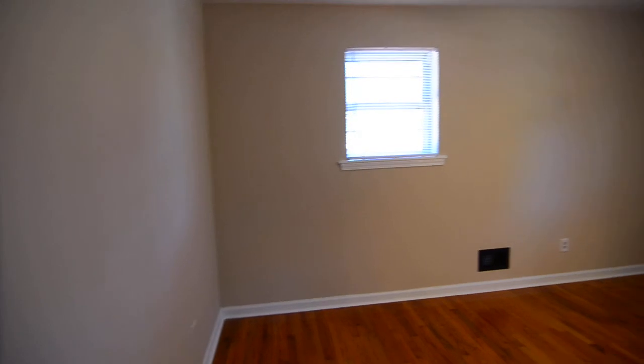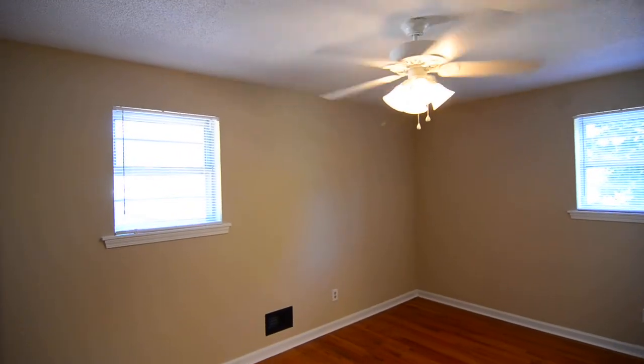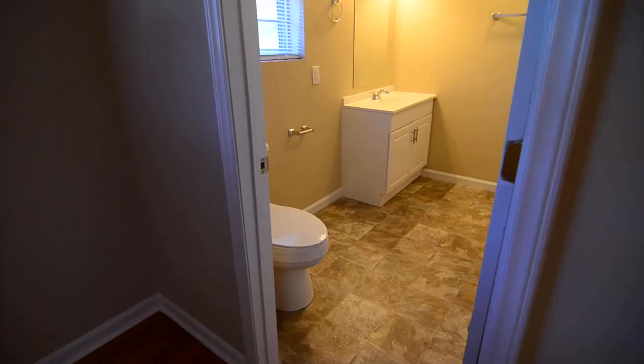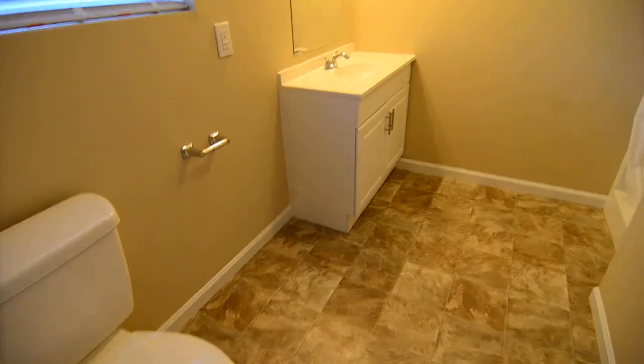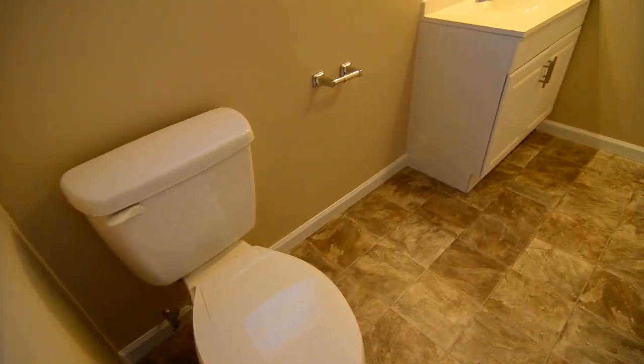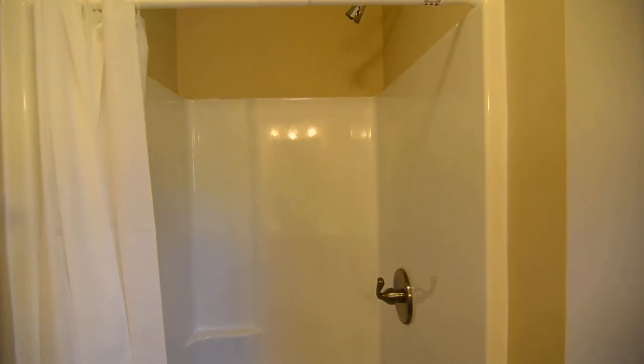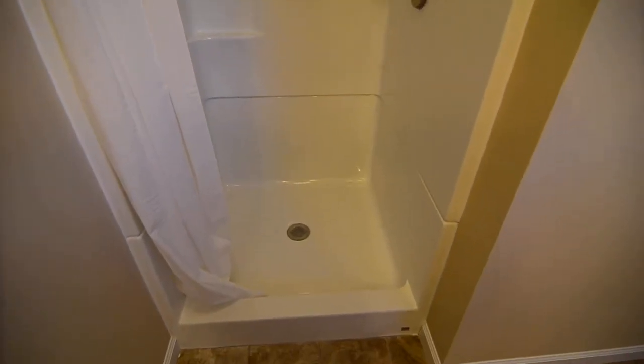Continuing to the other side of the entry is the master bedroom, which features a ceiling fan and a walk-in closet. The large full master bathroom includes a sink in the corner, a commode, and a shower stall in the back corner.